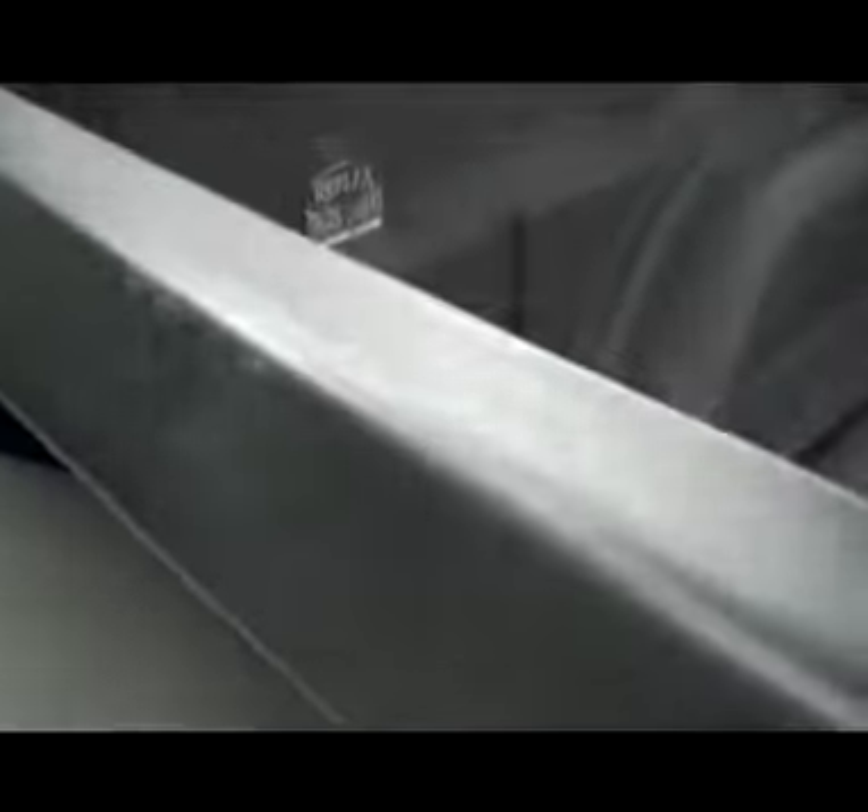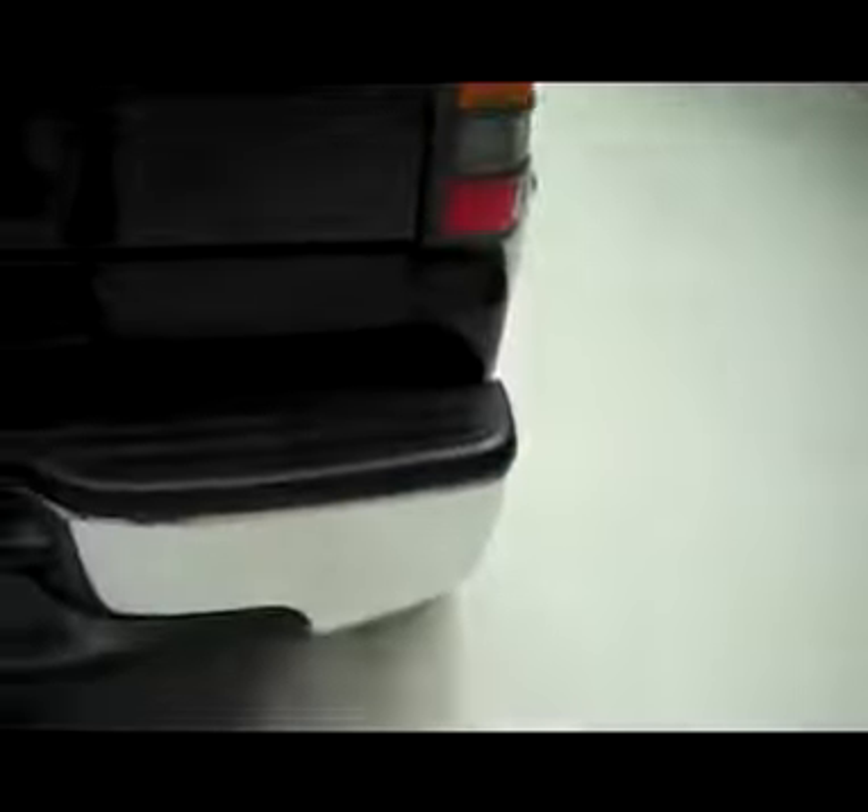Moving towards the back, it does have bed row covers with bed rails and a tailgate cover. It's got a spray-in bed liner with a gooseneck hitch. The rear tailgate is very nice and clean with the chrome rear bumper and your towing package.